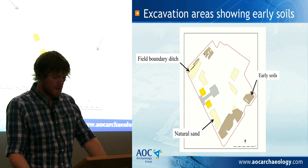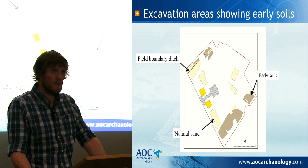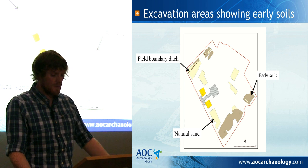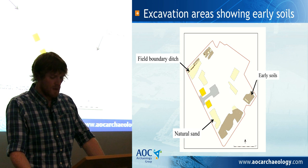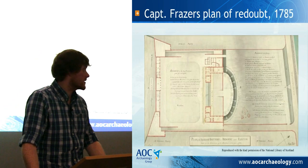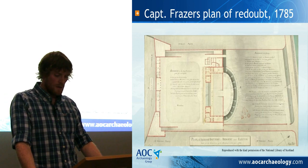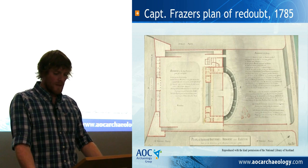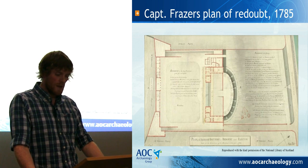When work on the battery commenced, it originally consisted of a simple rampart with nine guns stationed upon it to cover the harbour. However, a plan for a larger battery or redoubt was accepted by the town provost in 1780, with the design and construction of the redoubt being given to James Craig, the architect of Edinburgh's New Town. Work began later that year, and by 1781 the battery had been constructed and armed, firing its first rounds to mark the king's birthday on the 4th of June. By 1785, the almost complete redoubt and battery was planned by Captain Fraser.